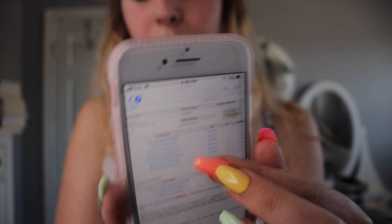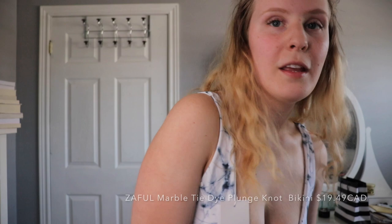I just have the bottoms on but I realize I should probably have filmed this earlier in the day — not after I've eaten like four meals — but this is real life for you guys. So the first thing I believe is the Zaful marble tie plunge knot bikini. I'm pretty sure that's what this is.